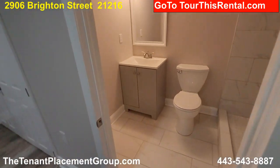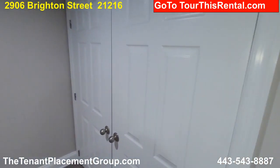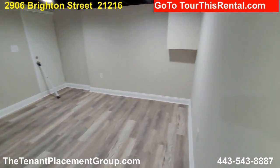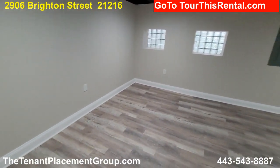Got another full bath down here. Utility in here. And we have what could be another bedroom down here — we've got outside access so it makes it legal, so this could be another bedroom for you.